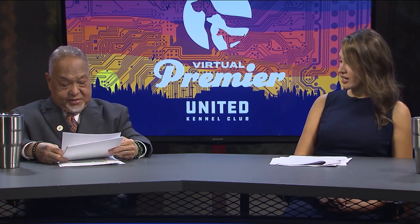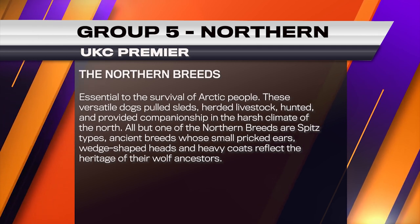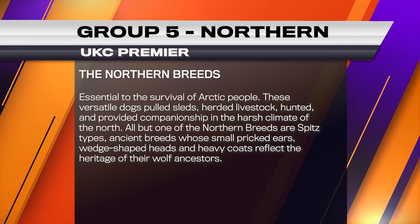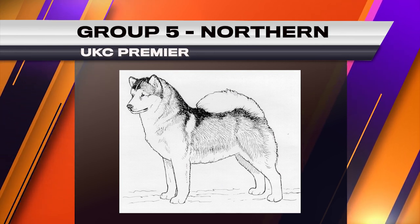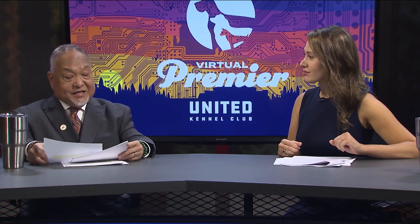Judged by Kevin Izzard Carroll. Our Northern breeds were essential to help the Arctic people. They're a very versatile dog, generally with heavy coats. They were used in so many different ways — herding and companionship just to keep warm, mushing, sledding. So they were so useful to those Northern people. They usually have pricked ears and their heritage is from the wolf ancestry. I can't wait, let's get started.